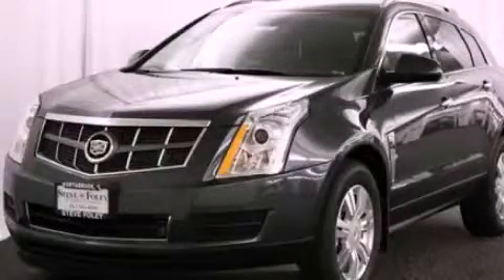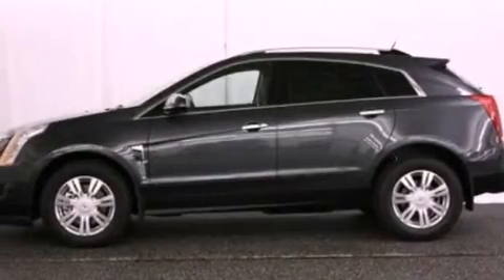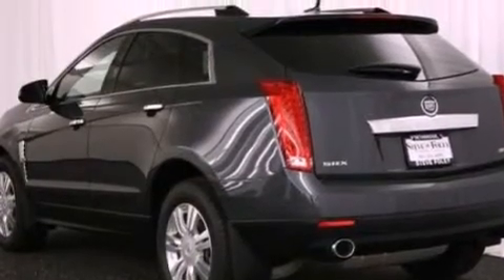This is a brand new 2012 Cadillac SRX, a luxurious package designed with the finest elements in mind. It features a 3.6 liter 6-cylinder engine and an automatic transmission.